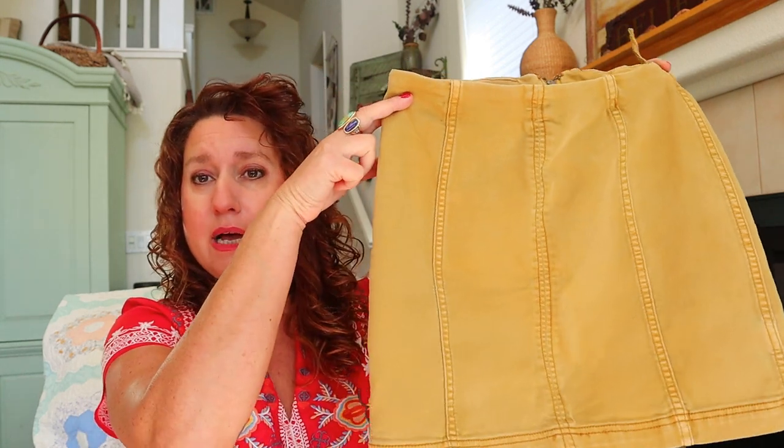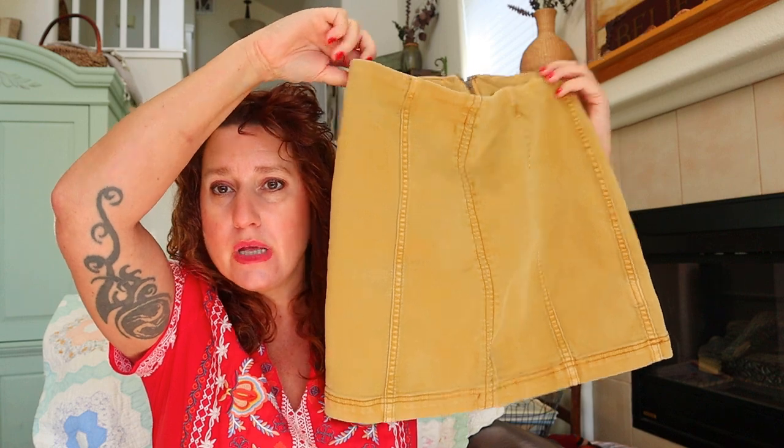I wonder if these were samples — sometimes they get samples and if you can find the Free People samples box, I've done really well with that. Next is Intimately Free People — another bodysuit, a ribbed V-neck. This box is making my day, friends. I'm so into it. Free People size six — a mini denim skirt in a mustard color. This did not happen in my last box, which was mostly Urban Outfitters. This box is so generous.